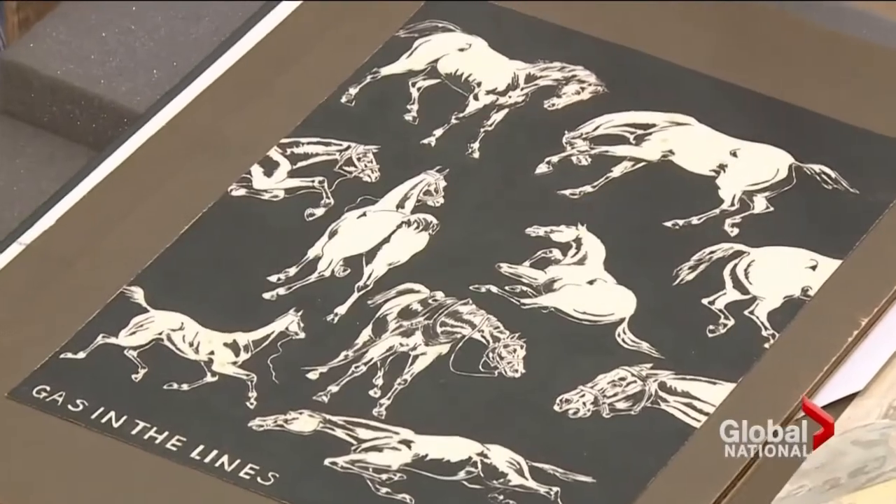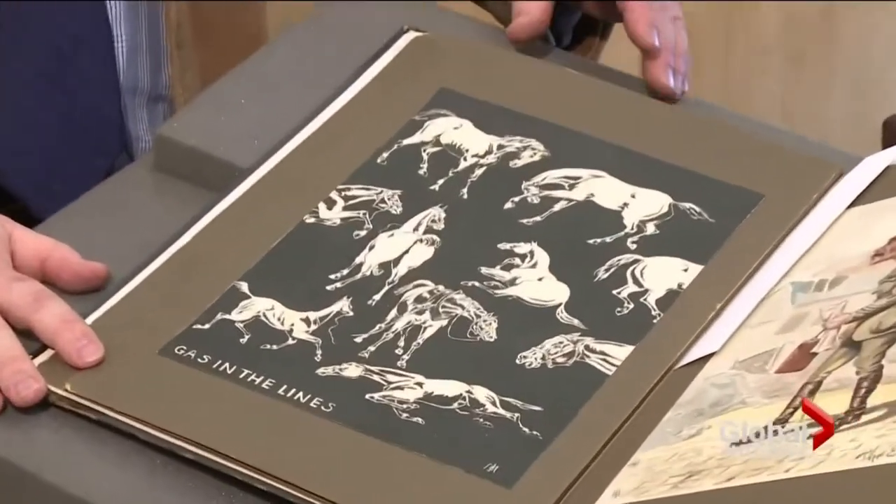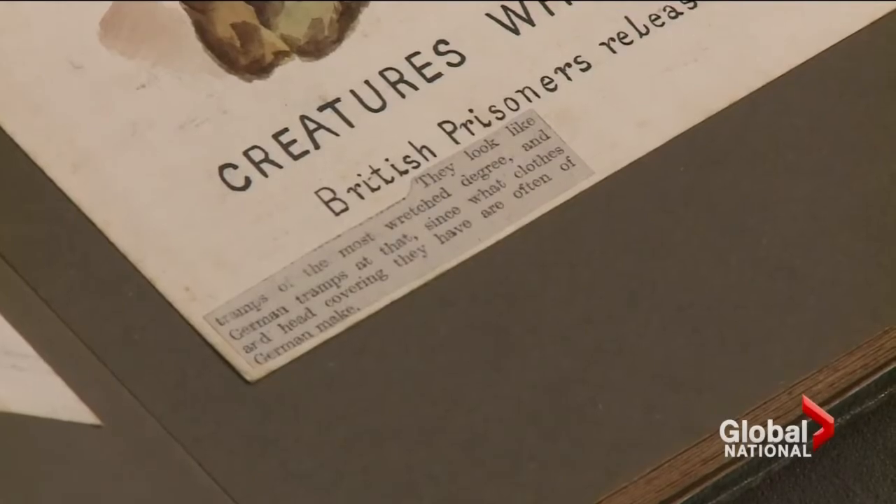The art has been in the possession of the university's special collections and archives for more than three decades, but there are no purchase or donation papers to go along with it. A search of military records has turned up nothing — we've had no luck.